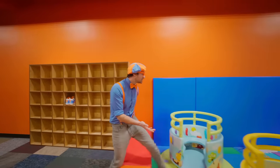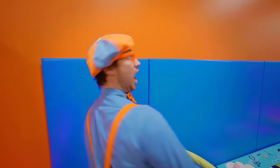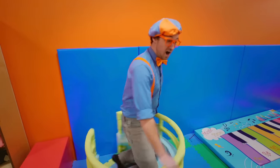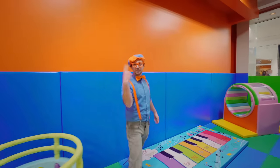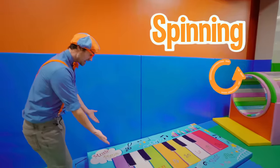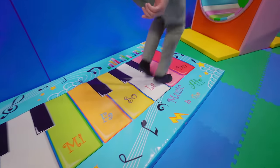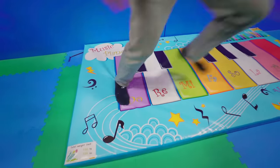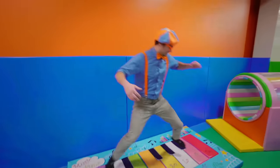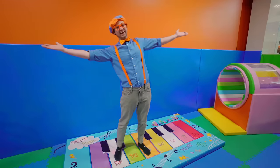Whoa, check it out! That was fun spinning around! Hey, a piano! Ha ha! Wasn't that awesome?